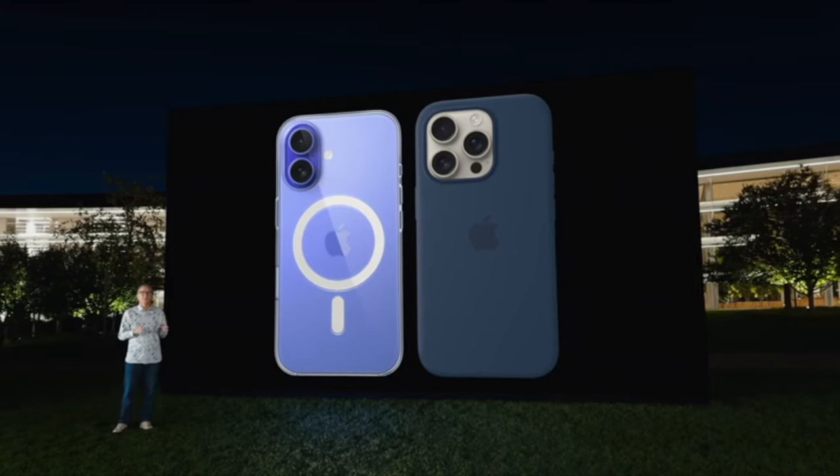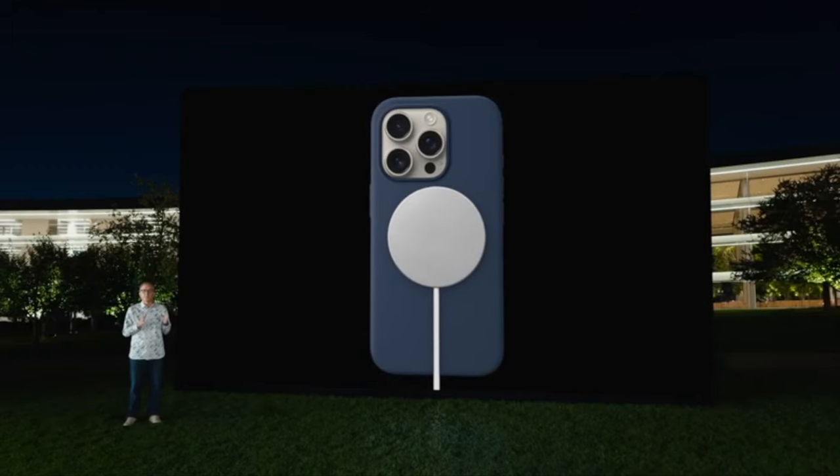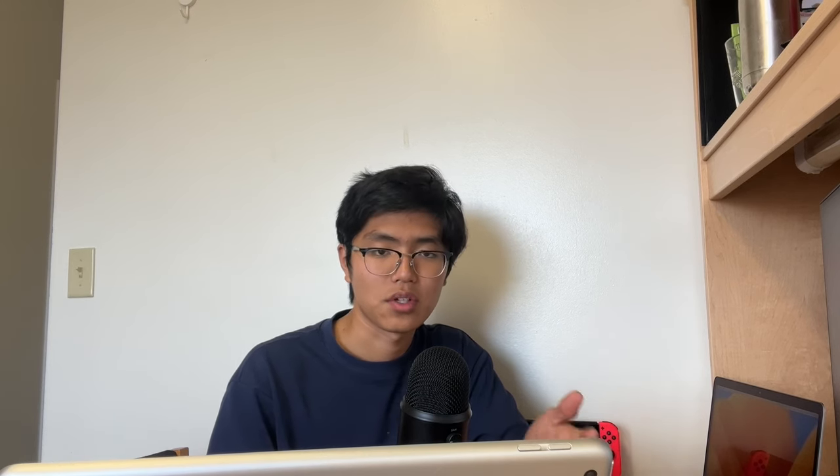Prices remain the same across the board compared to last year. There were some MagSafe ecosystem updates and there's a new MagSafe charger. I have a bad feeling that old chargers will probably now be incompatible with these new iPhones, which kind of sucks.